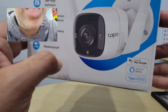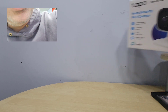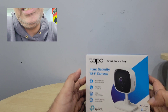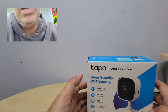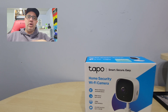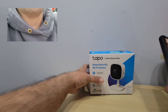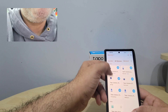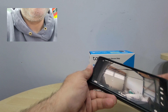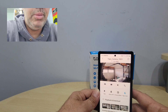This is my Tapo C310. Last but not least, this is one of the first ones I bought — I love it. It's a small camera, not a PTZ so it doesn't move, but it's great for smaller spaces. I put it in my garage. If you have a garage, a shop, or a store and want to put a camera in the corner to see who comes and goes, it's amazing quality — day vision, night vision — and it records anyone who comes in.